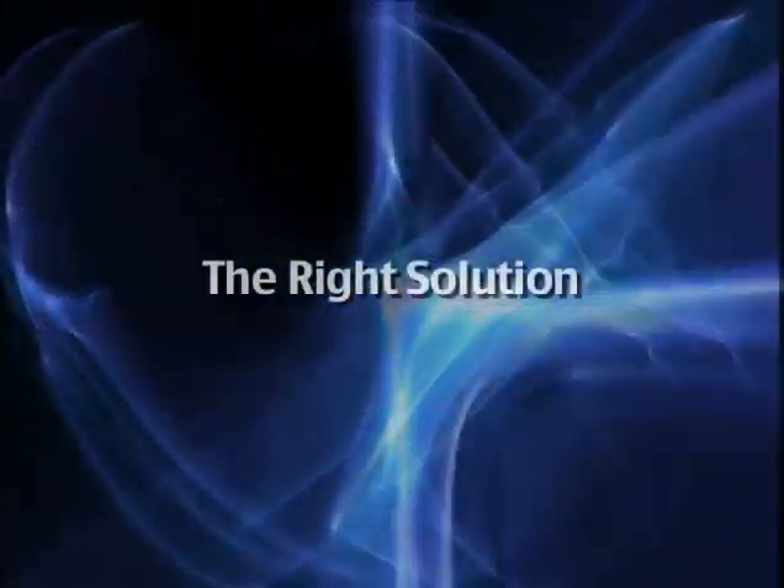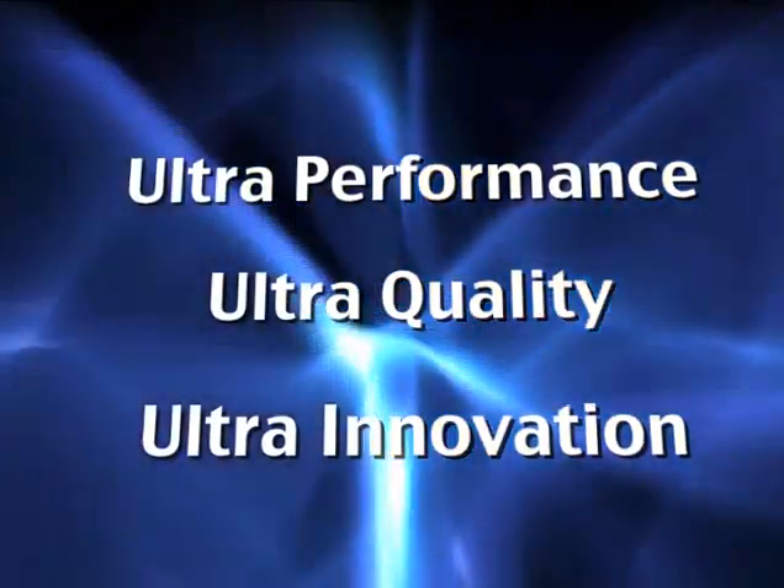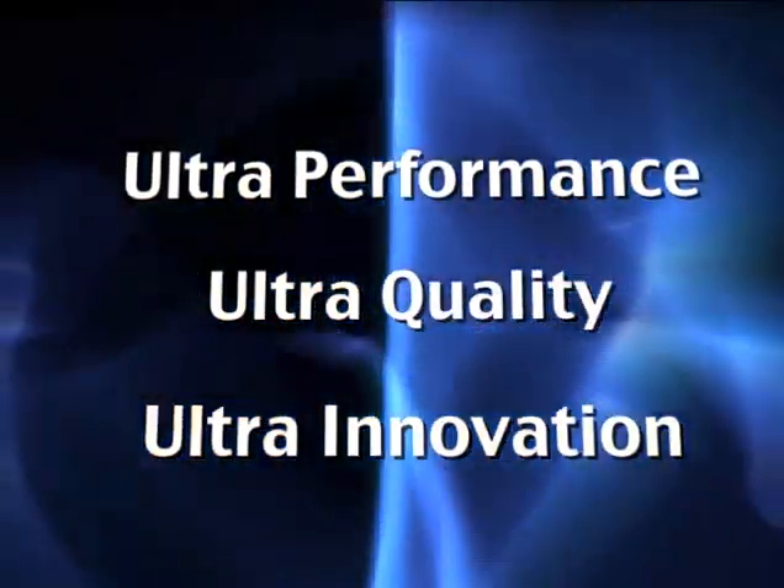Agilia is the right solution for easy, fast and demanding constructions in South Africa. Agilia — ultra performance, ultra quality, ultra innovation.